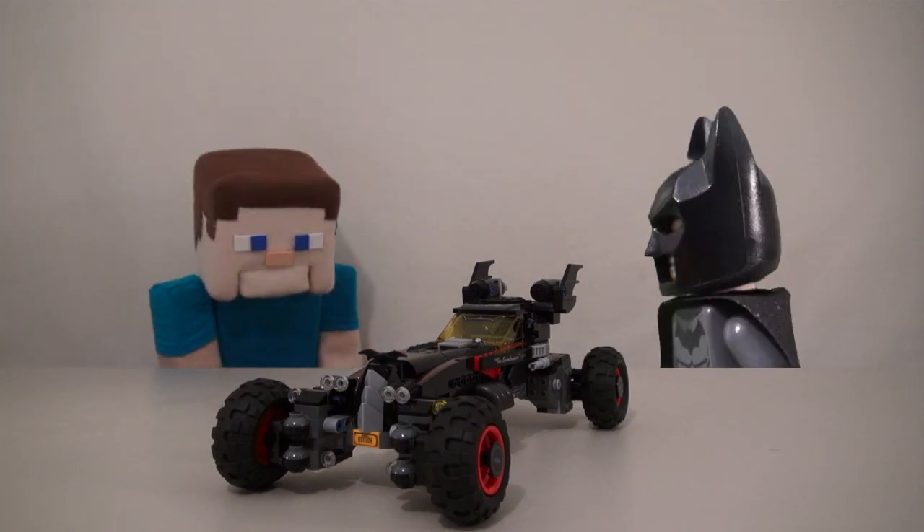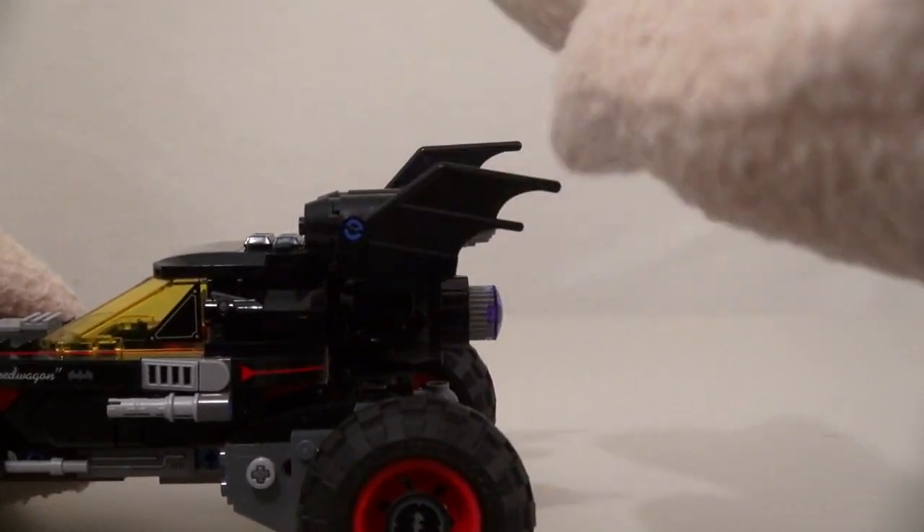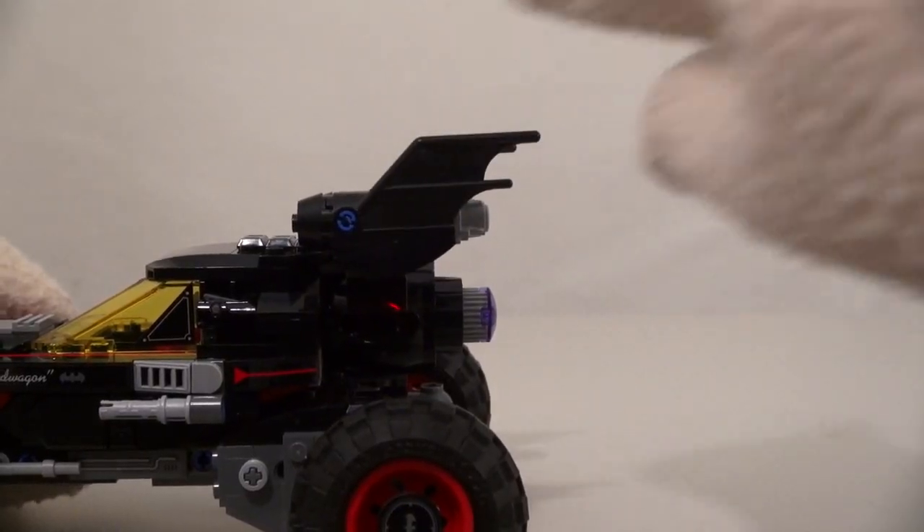But let me talk about some of the other features too! What's cool about this Batmobile is a lot of these pieces move! Like these Batfins, for instance — they move up and down, side to side! Really cool!